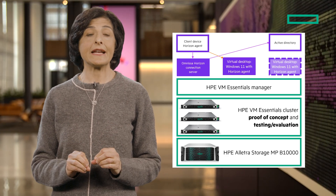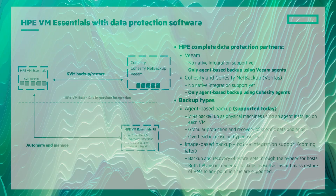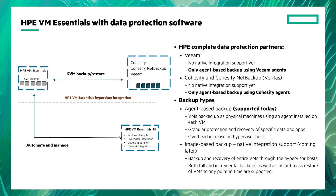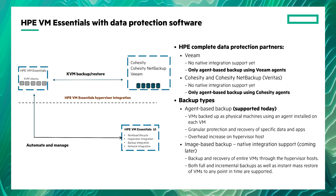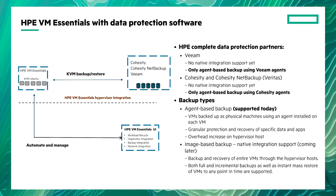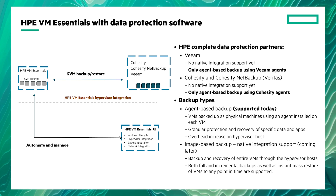And don't forget about data protection. Since virtual machines share hardware, they are a tempting target for hackers. If one VM gets compromised, it could affect all the others on that host, so protection is super important.